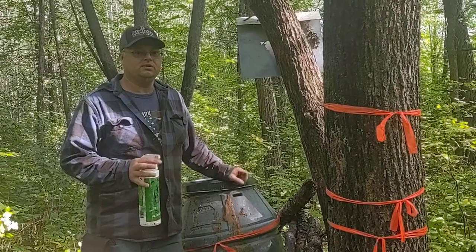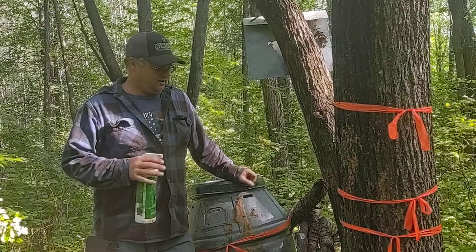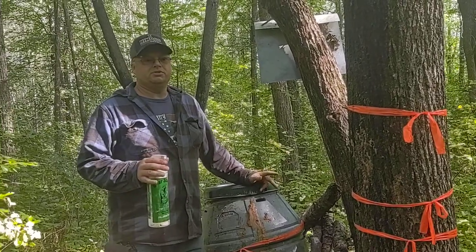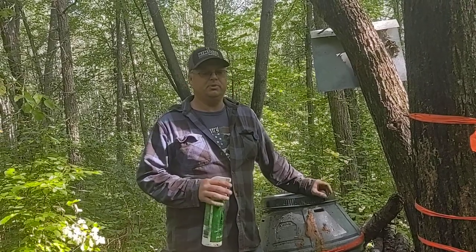Hey everyone, I'm Jesse Koskanimi, and I want to give you a tip on how to judge bears at your bait. I get pictures from people all the time asking me how big a bear is, and I love it. I love talking about bears, I love seeing pictures.